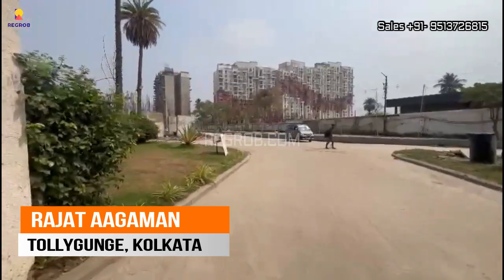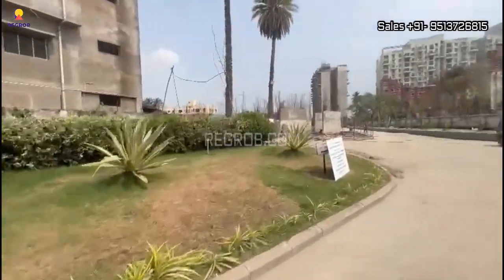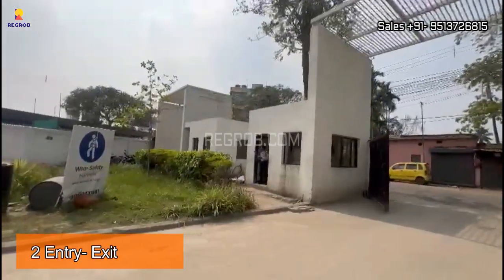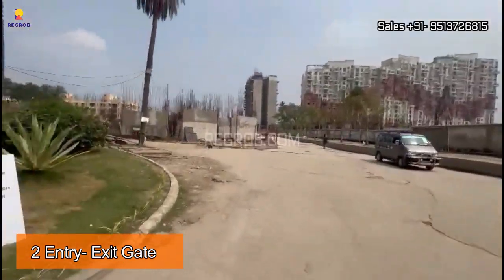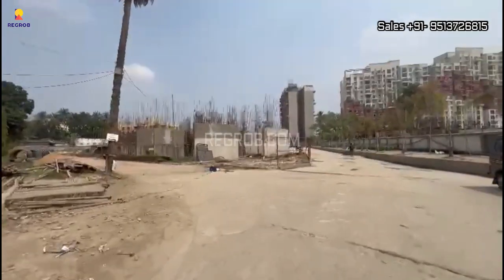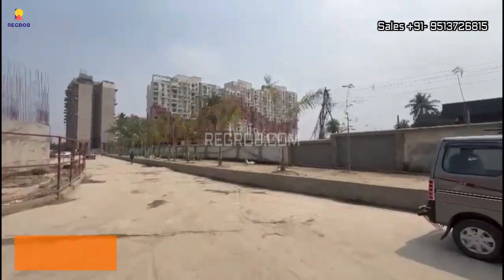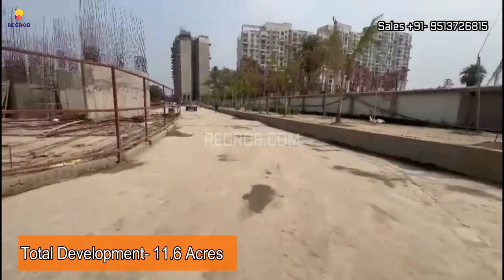Hello viewers, in today's video we are visiting Rajat Agaman, a premium residential society in Tollygunge, Kolkata. It's an under-construction housing society with two entry-exit gates. This society is under CCTV surveillance and 24x7 manned security. The entire project is sprawled over 11.6 acres of land parcel.